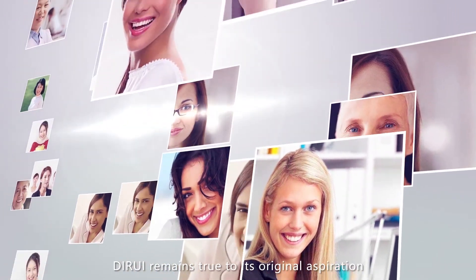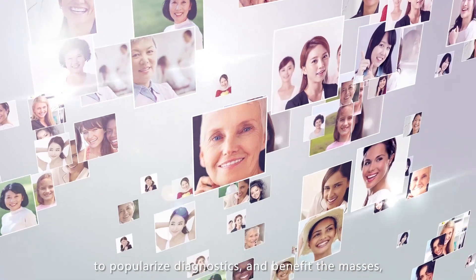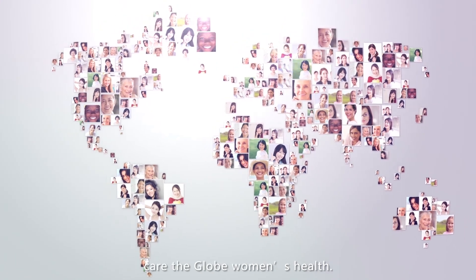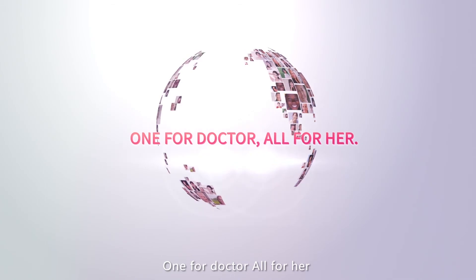D-Ray remains true to its original aspiration and keeps its mission firmly in mind — to popularize diagnostics and benefit the masses, pilot the gynecological secretion detection field, and care for global women's health. One for doctor. All for her.